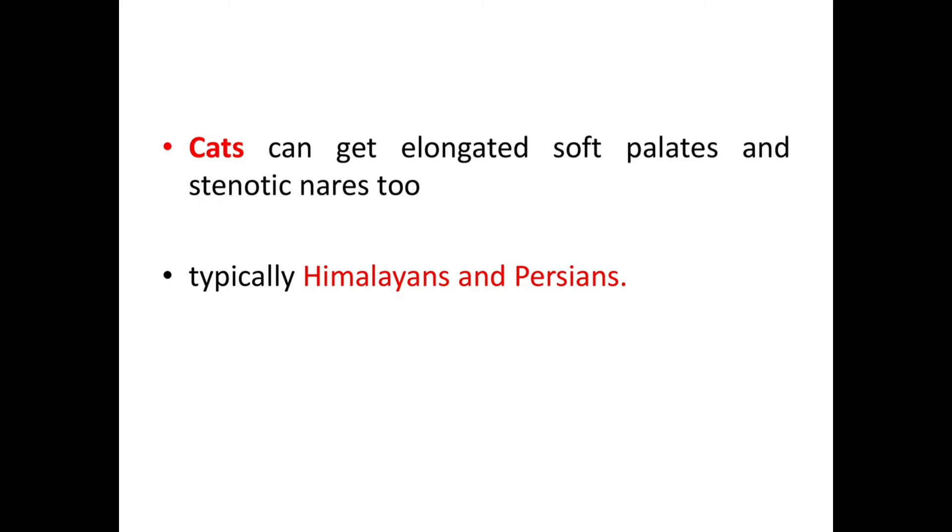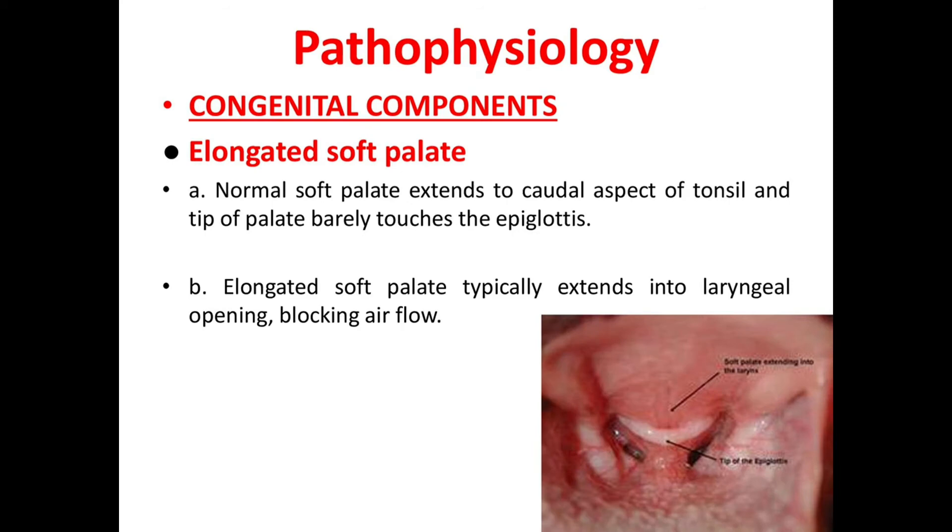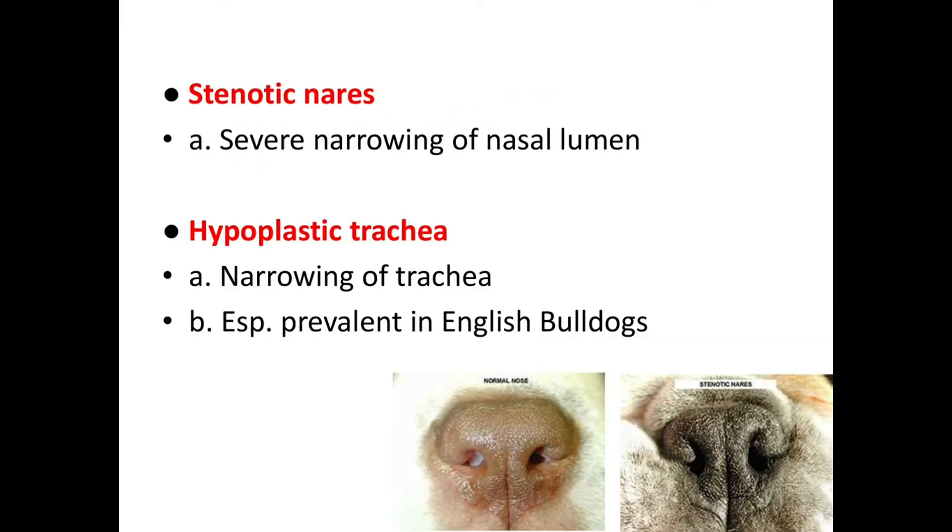Now let's see the pathophysiology. The first congenital component is the elongated soft palate. Normally, a soft palate extends up to the caudal aspect of the tonsil and the tip barely touches the epiglottis. When the soft palate is elongated, it typically extends into the laryngeal opening, blocking airflow. Here you can see the soft palate extending into the larynx and blocking airflow.